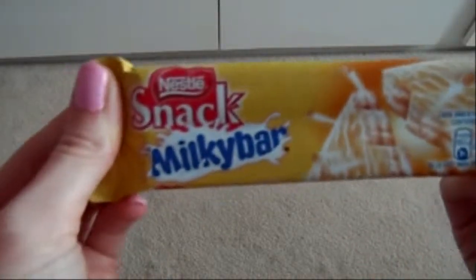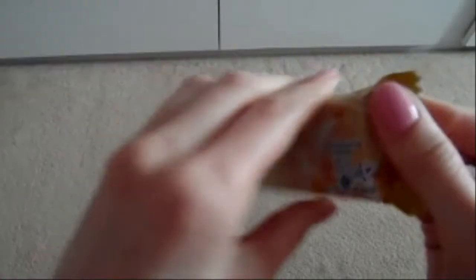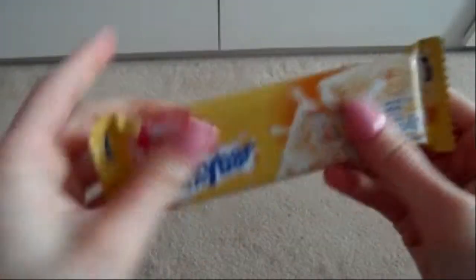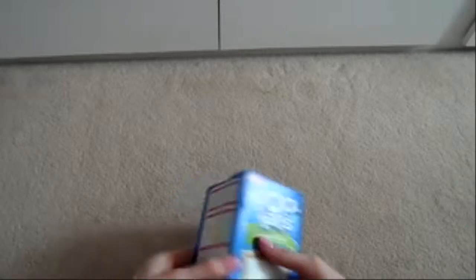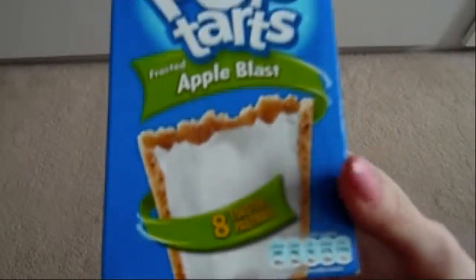I spotted this in B&M and I've never had it before or even heard of it — and I love Milky Bar — so that's why it went in the basket: Nestlé Snack Milky Bar. Oh, it looks good! And if you watched my birthday haul you'll know how much I love Pop Tarts. In B&M these were £1.20 for a pack of eight — bargain! I've never had the apple ones but they look quite nice. You need to go to this shop if you haven't already!